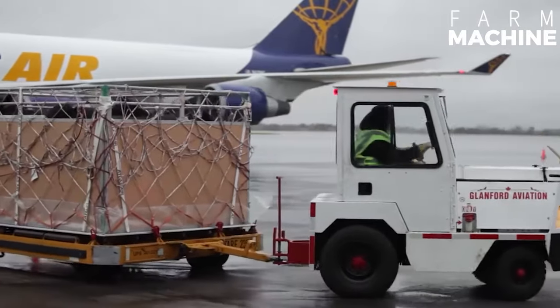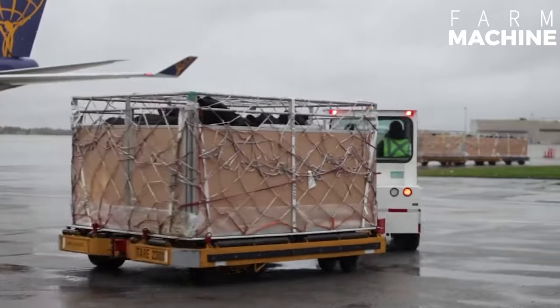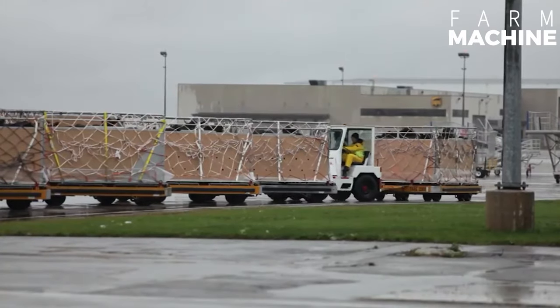Transportation by plane is much faster than other types of transportation. This reduces cow stress and reduces the risk of injury or illness during transport.